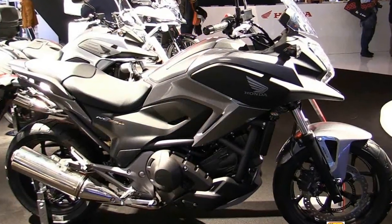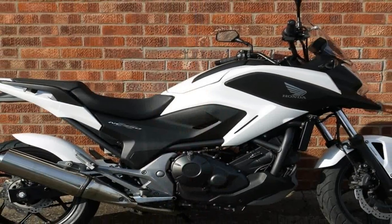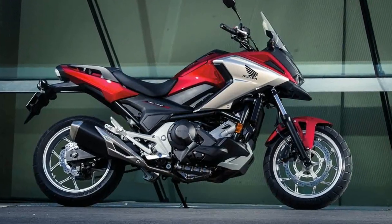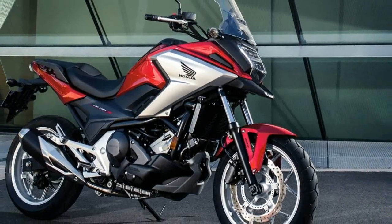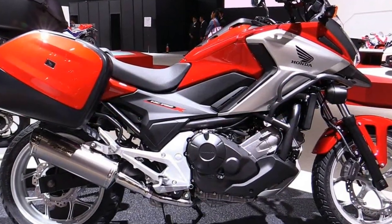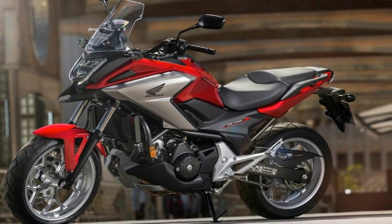The slogan 'You meet the nicest people on a Honda' is 50 years old, and yet we still see reminders of why that phrase defines the brand. Case in point, the 2018 NC700X. Even within Honda's lineup, it doesn't have the cachet and pedigree of the Africa Twin, or the retro flair of the new CB1000R. The NC series isn't usually a favorite for the world's sexiest bike competition.